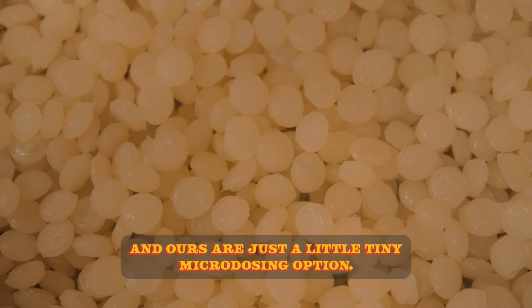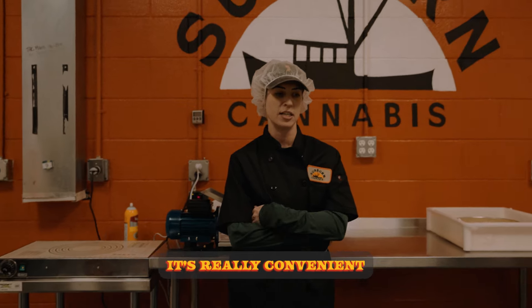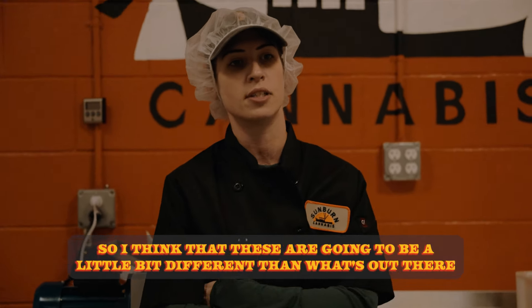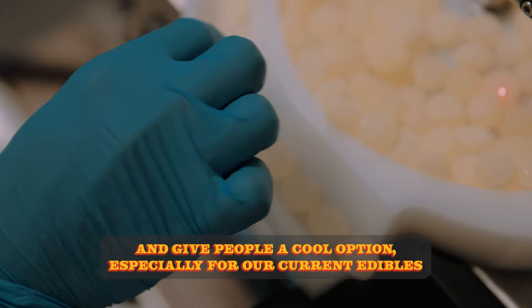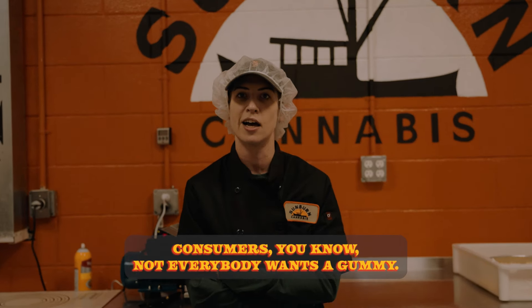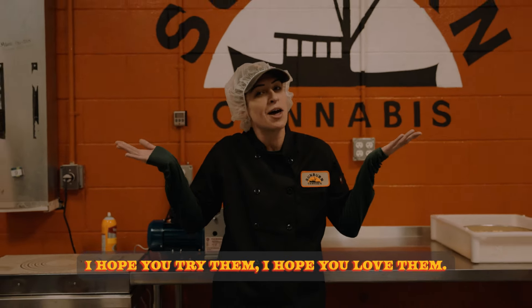Ours are just this little tiny microdose option — it gives more flexibility. It's really convenient to take them anywhere with the tin that we're packaging them into. So I think that these are going to be a little bit different than what's out there and give people a cool option, especially for our current edibles consumers. Not everybody wants a gummy. This will be something cool, something new. I hope you try them, I hope you love them.